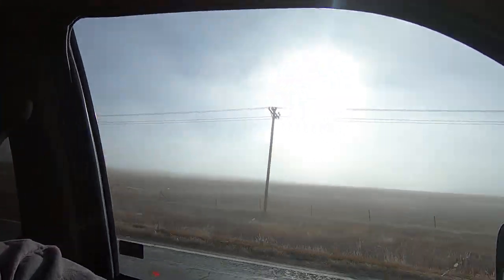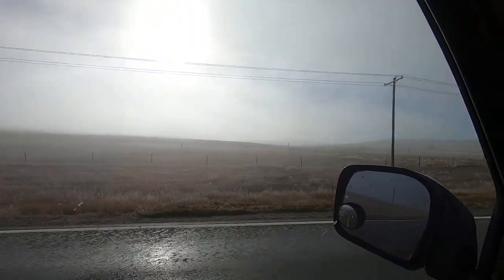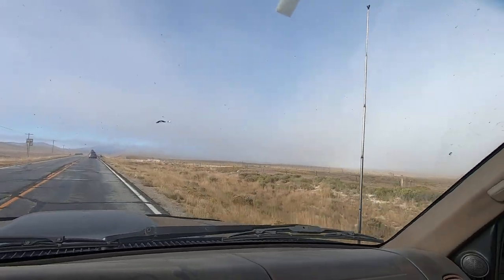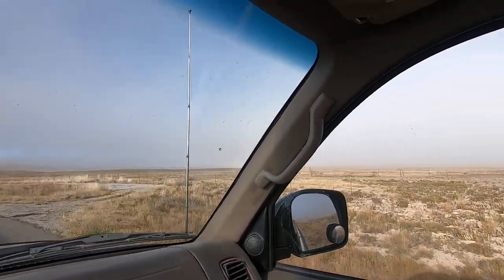We're almost there — about 20 minutes from the trailhead — but there's a forest fire out here. You can see it's really dark over there. That's California and Colorado for you; the air is really dry so it doesn't take much to cause a wildfire.